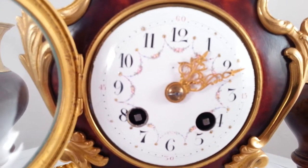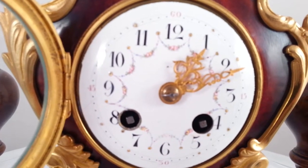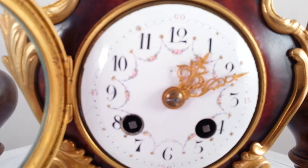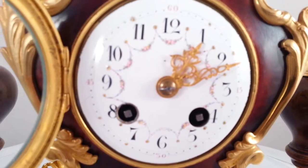The hands are gilt ormolu pierced hands. It has private numerals but it also has quarter hour marks of 60, 15, 30, and 45 around the outside.